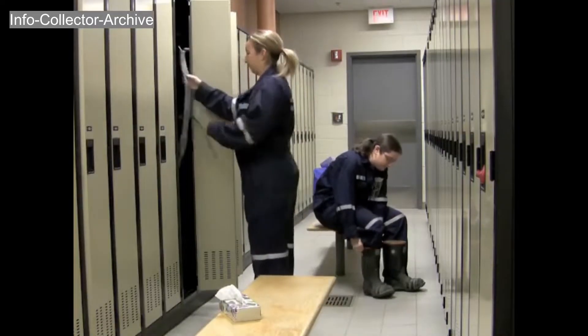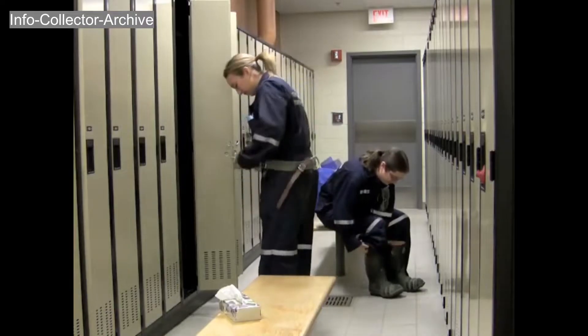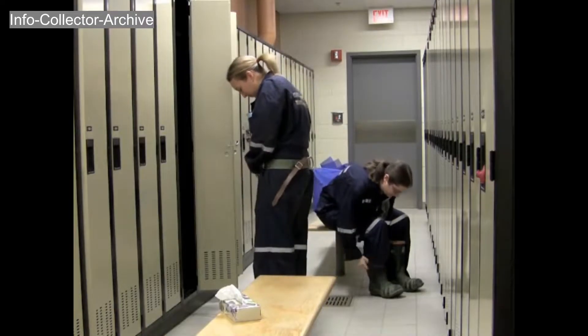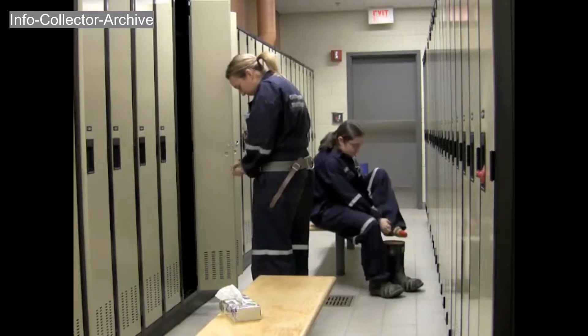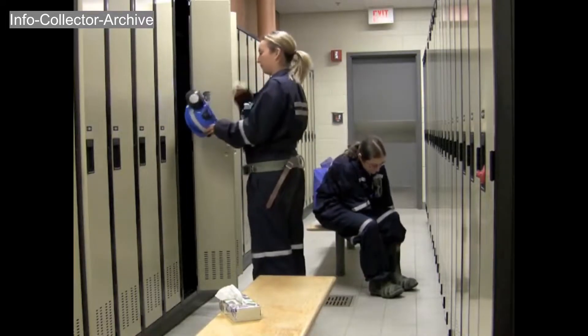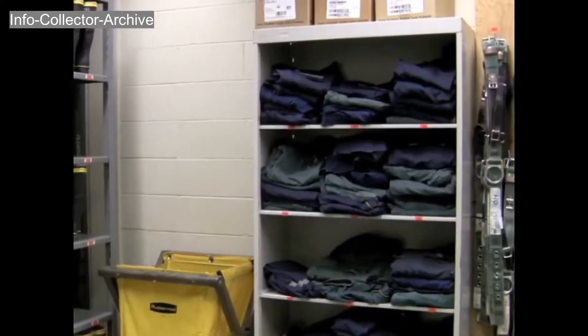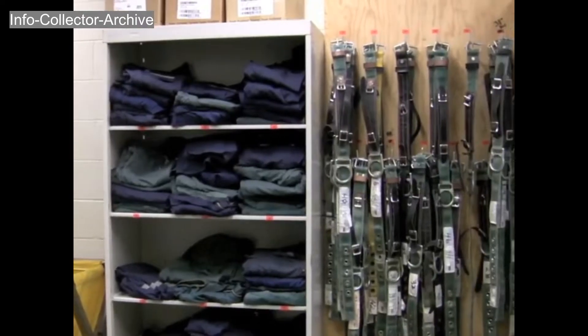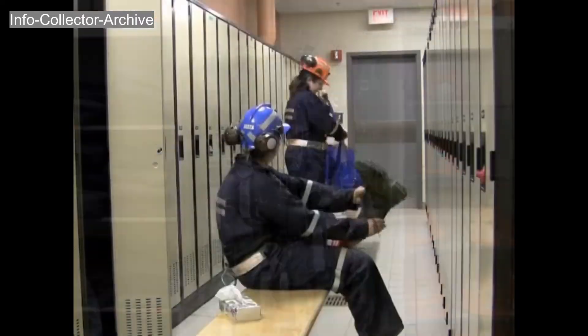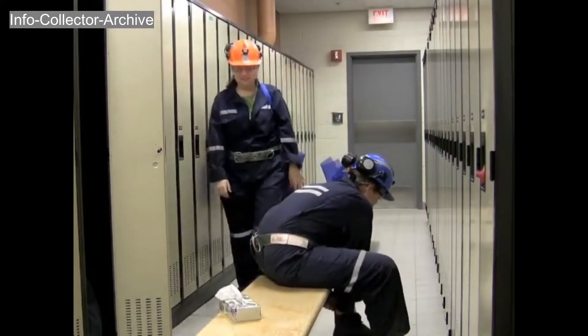The process starts in the dry, a name given to the shower and change rooms. It's here where you change into your clothes for underground — normally shorts and a t-shirt, as the temperature underground can easily reach the mid-30s. Over this outfit, you must wear a set of mining coveralls, waterproof safety boots, a hard hat, safety glasses, and a mining belt. All this gear is required to travel safely down into the mine.